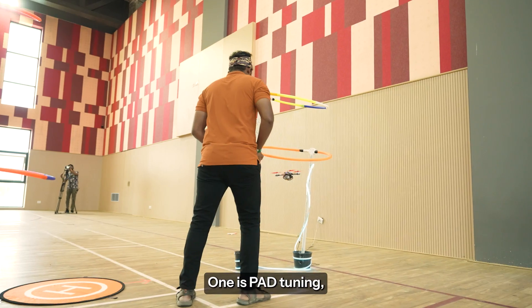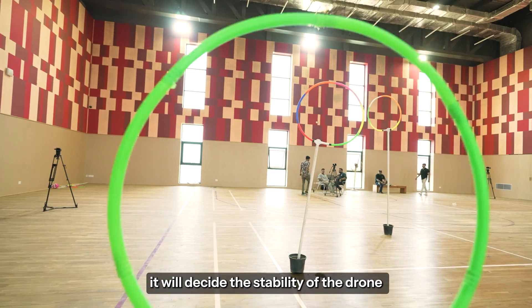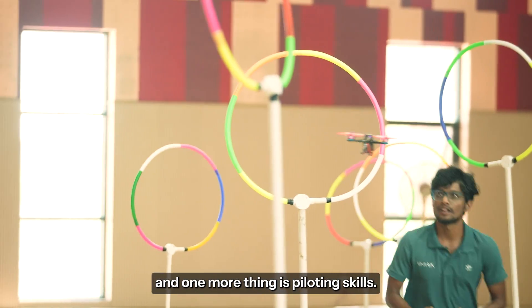Really in drone racing, there are two things. One is PID tuning, which will decide the stability of the drone, and the other is piloting skills.